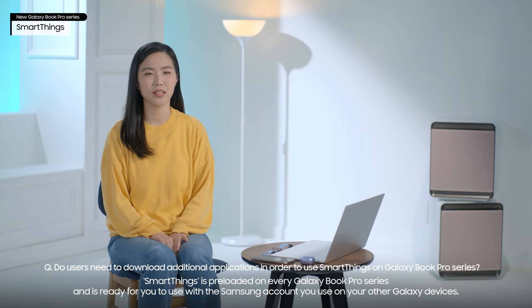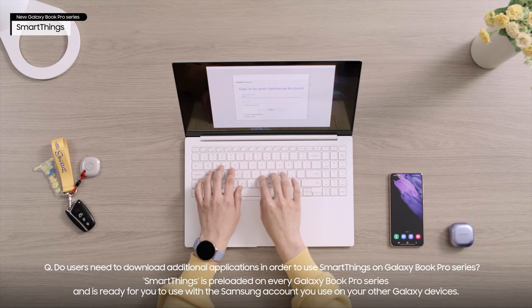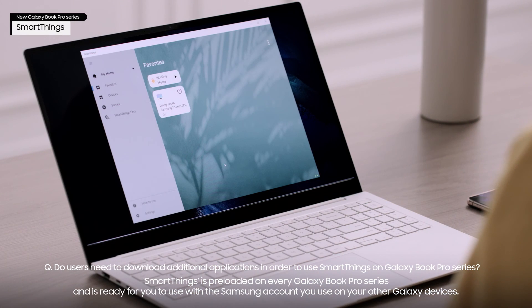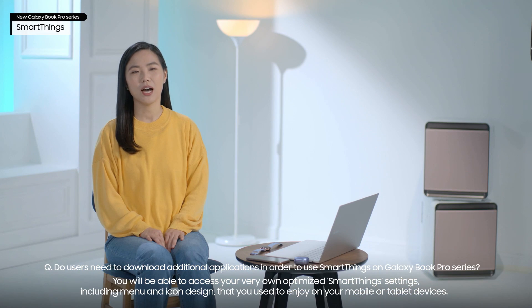SmartThings is preloaded on every Galaxy Book Pro series and is ready for you to use with the Samsung account you use on your other Galaxy devices. You will be able to access your very own optimized SmartThings settings, including menu and icon design that you enjoy on your mobile or tablet devices.